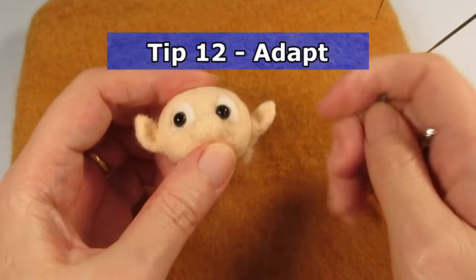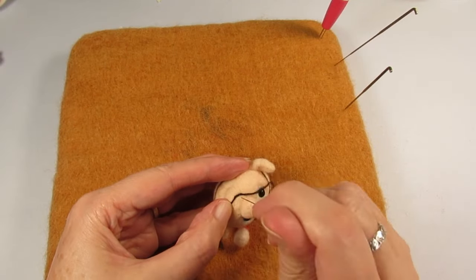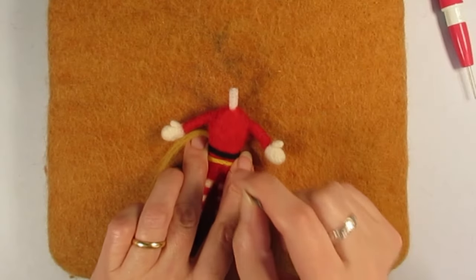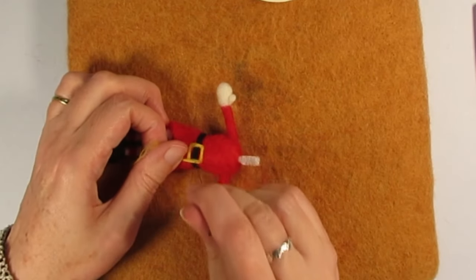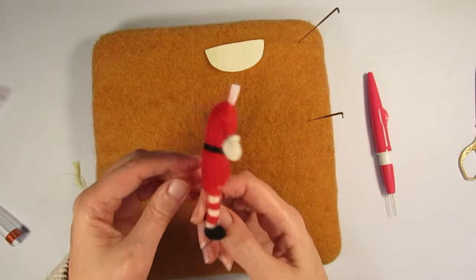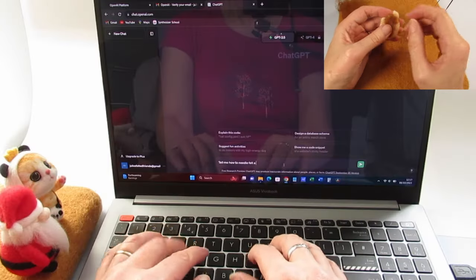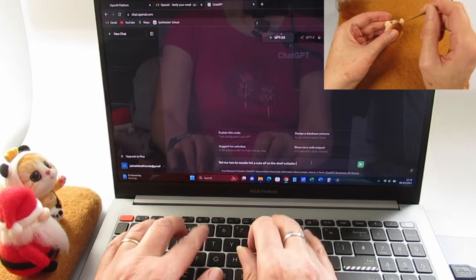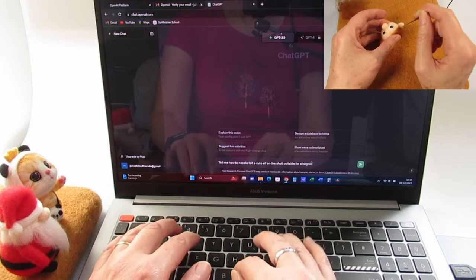Tip 12: my final tip is — if in doubt, leave it out. By which I mean, if you struggle with fine details, for example creating a thin line for his mouth or felting a buckle onto his belt, then he doesn't have to have a buckle or a mouth. Just adapt the design to fit your abilities. While I give my elf some hair and a hat, let's see what kind of cute elf artificial intelligence can come up with.